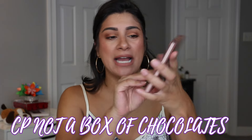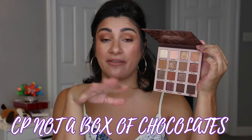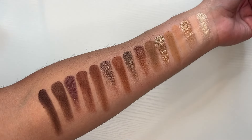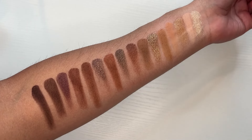Then we have the ColourPop Not A Box Of Chocolates. I ended up using this in a video — only used it one time. I used it for a two-shadow look. Very pretty. I like this palette. I wish I had more time to play around with it, but I got lazy this month. I do love the formula and the tones of it. I'm maybe pulling this one out again in August because I really want to get more use out of it.